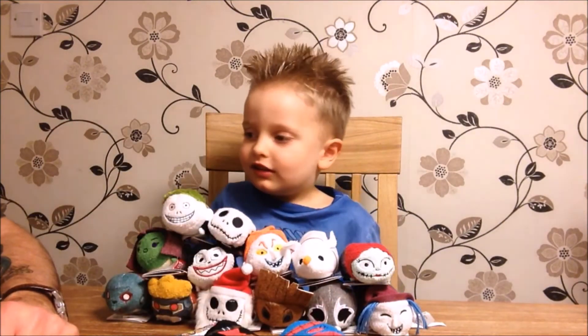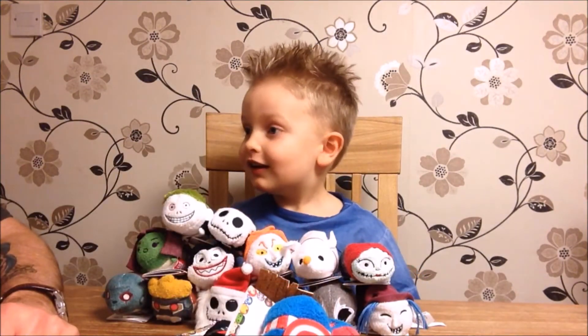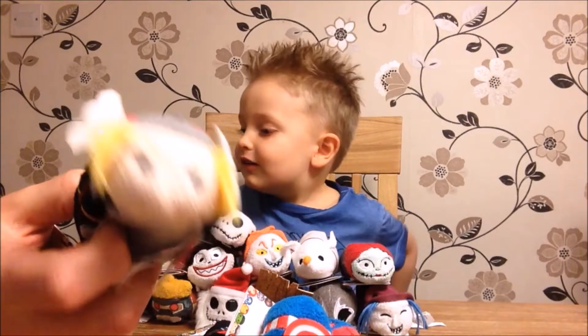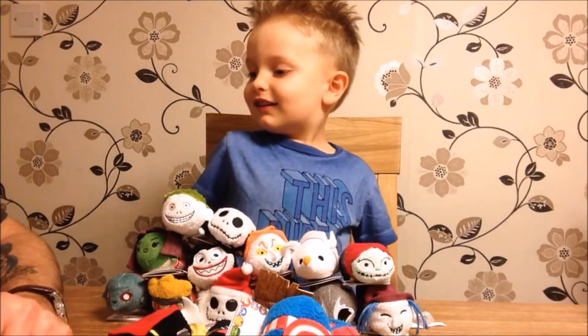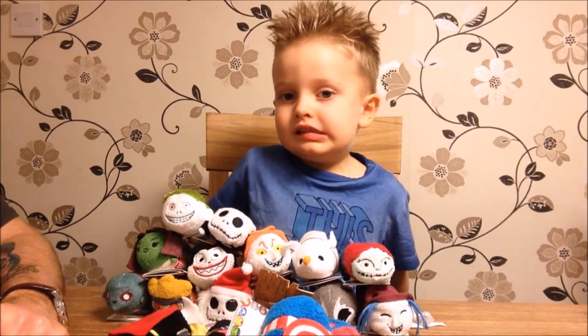And Captain America with his shield on his back - that's an awesome Tsum Tsum. And finally Thor, God of Thunder. We were kind of hoping that some different Tsum Tsums would come out, but then they were all a bit like things that we weren't interested in.